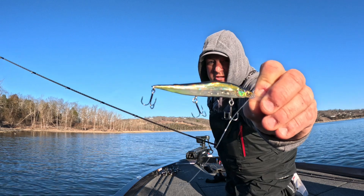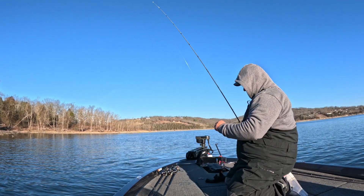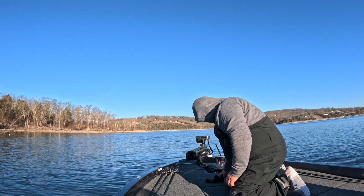You know what I'm using — Vision 110 Jr. plus one, Tennessee Shad. The Table Rock go-to is what I'm going to start calling it.